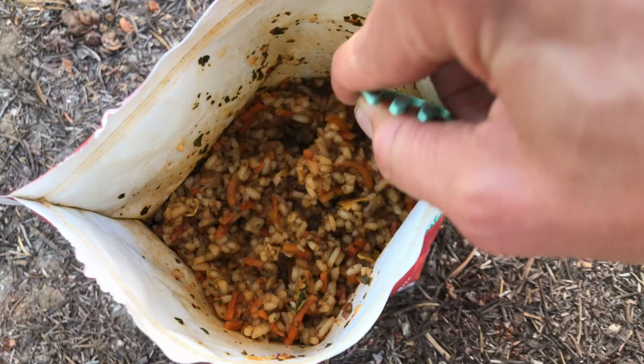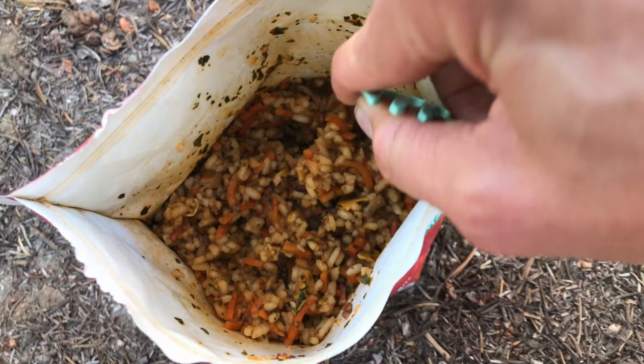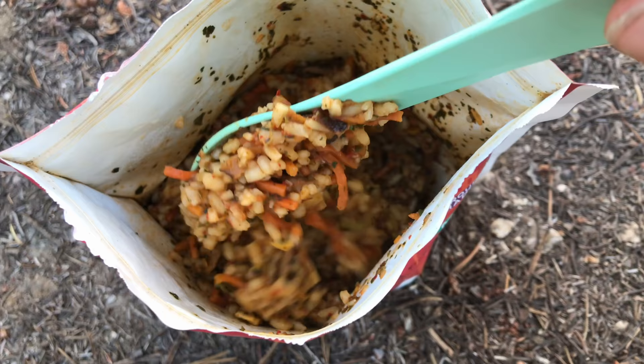It's been about 25 minutes and this is the final product. I am so hungry. So that is it — the sun is actually setting behind the mountains and I'm going to have one of these little honey stingers for dessert and then hop in the tent.